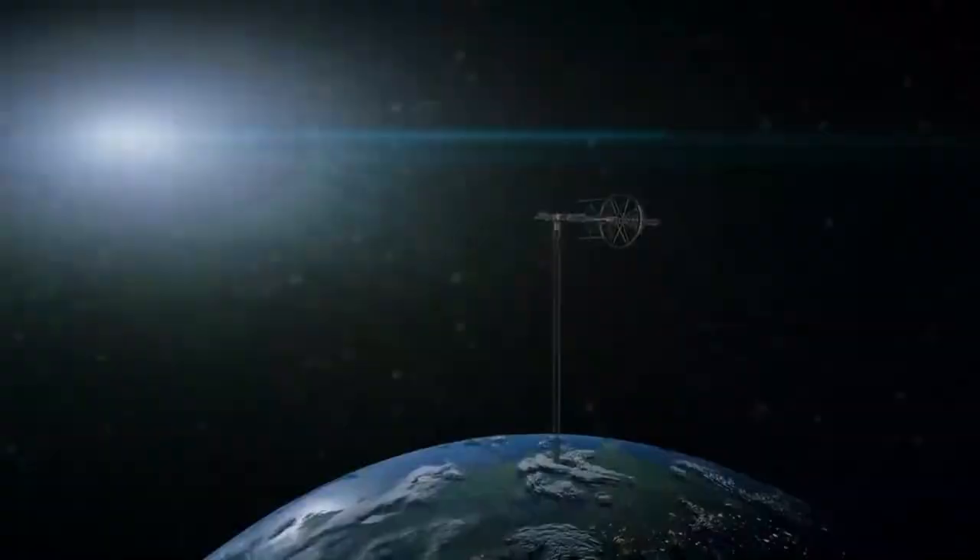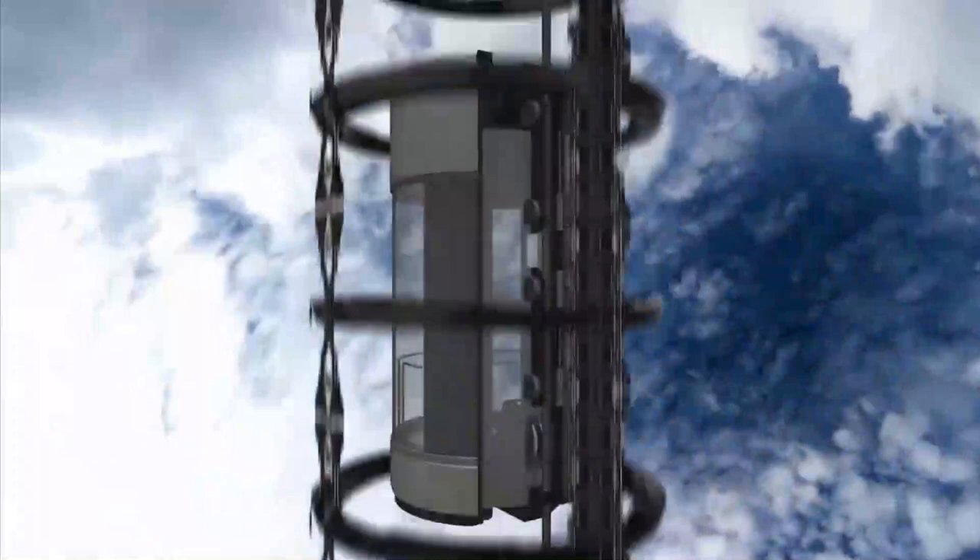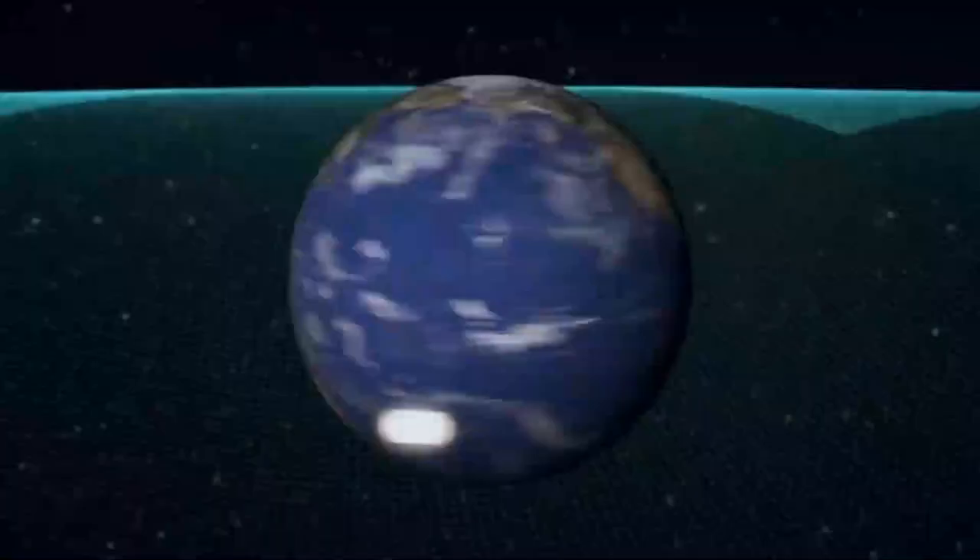Capturing an asteroid and bringing it into orbit around the globe would be one method to achieve this, after which we might construct the elevator to it. If the elevator is more than 50,000 kilometers tall, the tip of it would be going so quickly around the globe that it would approach escape velocity — the speed at which you would need to leave Earth's orbit.